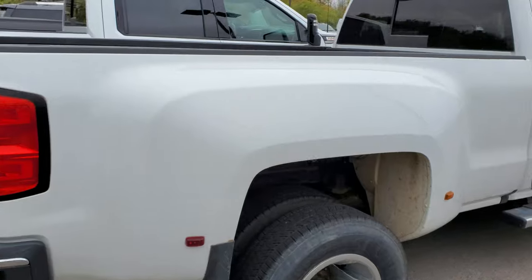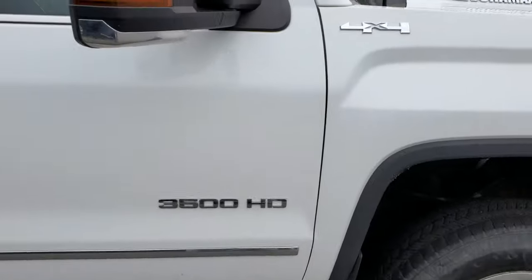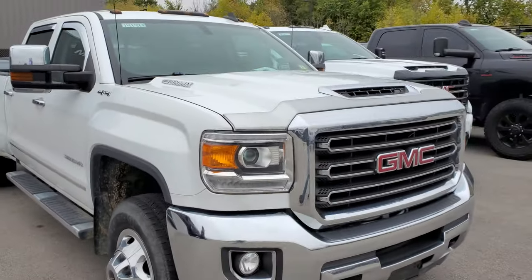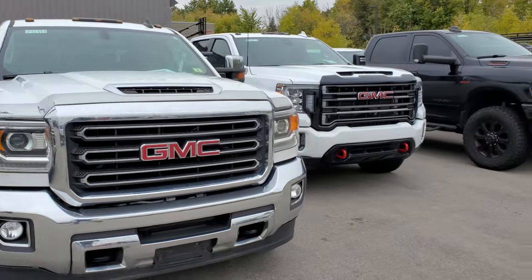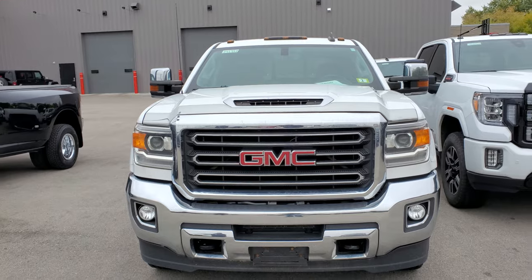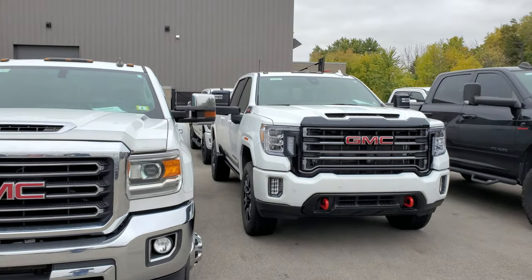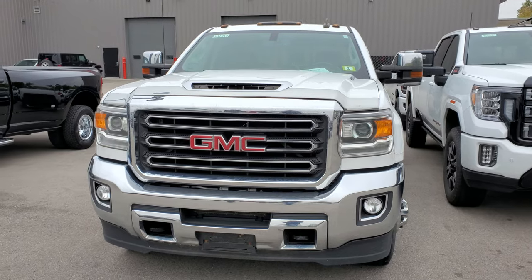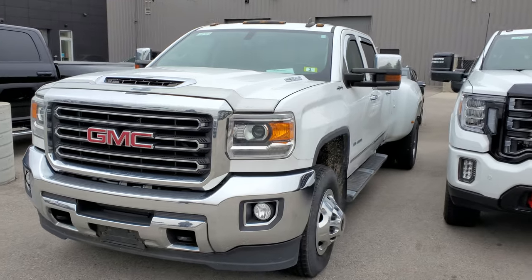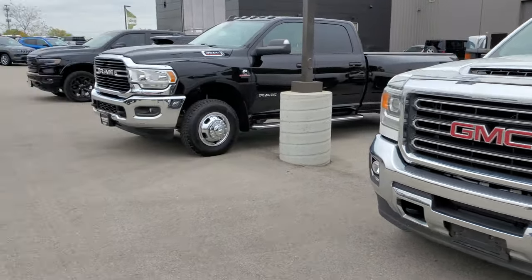Here's another GMC 3500, a little different than the other one. This is a 2018 SLT, so you can see the difference in body style from 2022 to 2018 — I think they switched body styles in 2020. This one's got 57,000 miles on it, pretty nice truck and we'll get that rolling too.